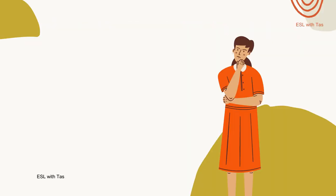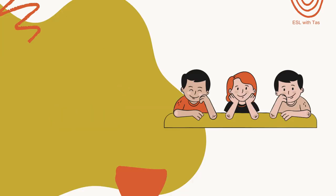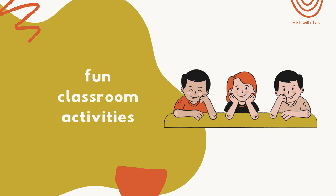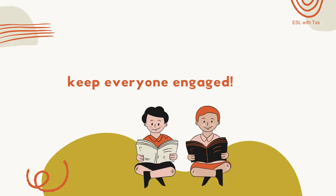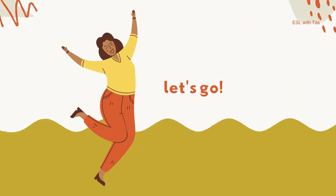Hey teachers, assuming you read the title of this video, you're either a tired teacher or a bored one, or perhaps both. It's okay — today I gathered some activities to pop up the fun in your teaching, so you get your bored self and your bored students engaged and keep everyone active. Let's go.